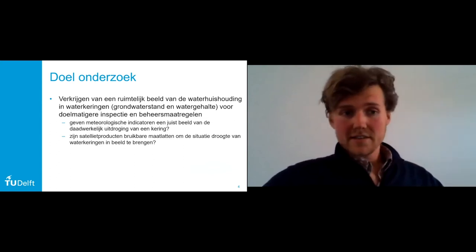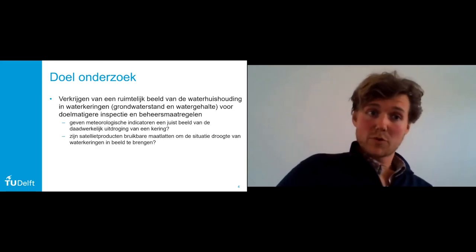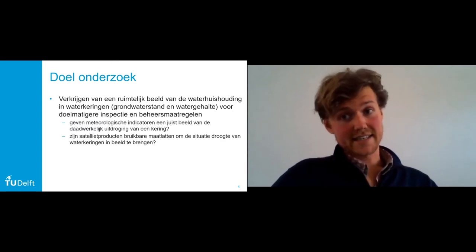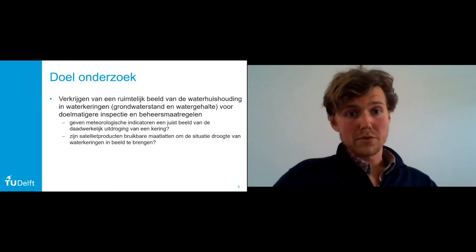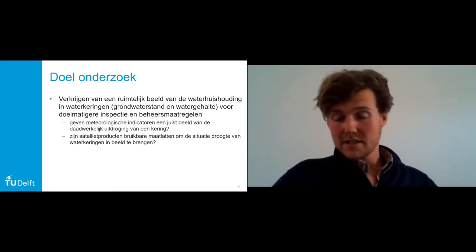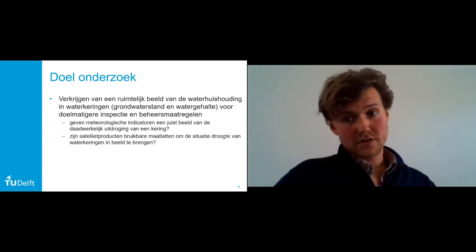We focussen op meer dan alleen het valideren van het satellietproduct. We proberen een ruimtelijk beeld te verkrijgen van de waterhuishouding in waterkeringen — zowel grondwaterstand als watergehalte. Daarmee kunnen we waterschappen helpen met doelmatig inspecteren, maar ook: waar moet je beheersmaatregelen gaan nemen? Waar wordt het dusdanig droog in de dijk dat het tot problemen leidt? De vragen daarbij zijn: geven meteorologische indicatoren het juiste beeld van de daadwerkelijke uitdroging van de dijk? En zijn er andere indicatoren of satellietproducten die betere maatlatten zijn om de situatiedroogte in beeld te brengen?